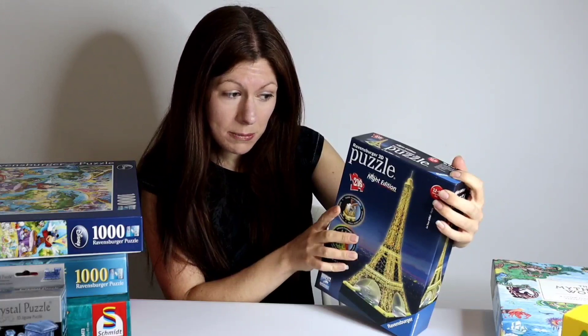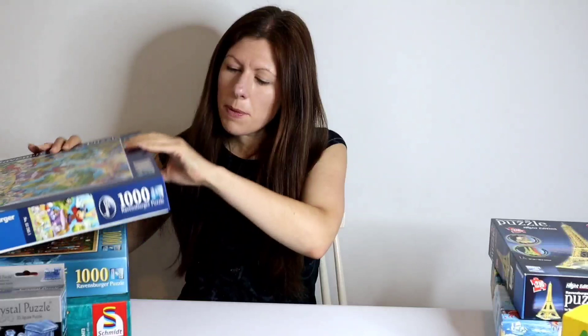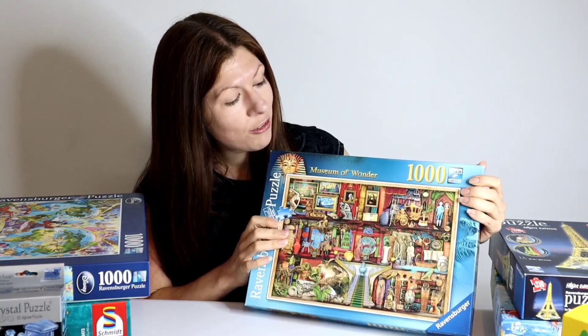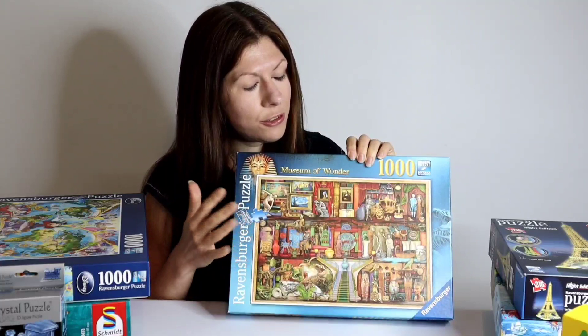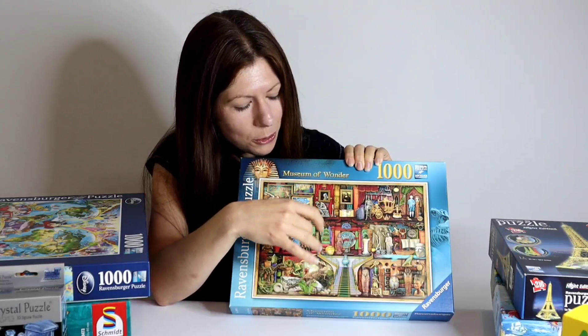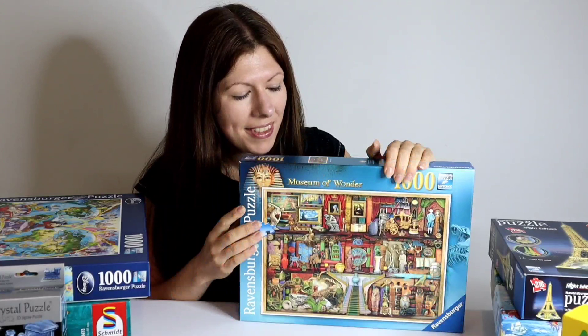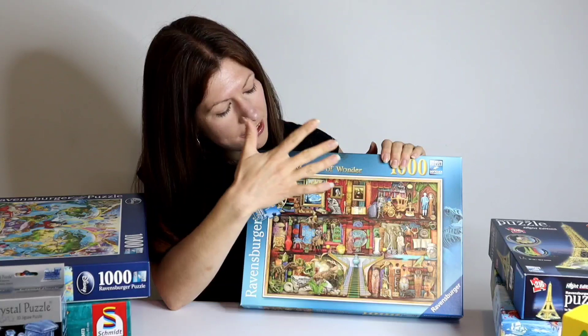Still with Ravensburger, I'm going to move on to this one — the Museum of Wonder, a thousand pieces, by Amy Stewart. I have already completed this one and I have to say it was very good quality and I do really like these Amy Stewart bookcase style designs. There's just so much to see in the design and as you piece it together you keep discovering more and more that you hadn't noticed at first glance. There's a lot going on in this design from the Jurassic period to the ancient Egyptians, the art masterpieces, the ancient Greeks. It was really fun putting it together. It sort of reminds me of a museum come alive, a bit like the movie Night at the Museum.